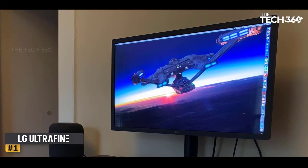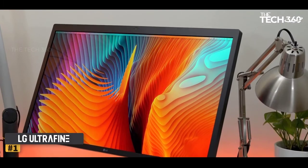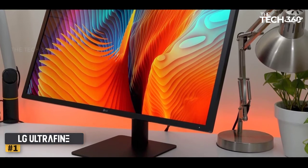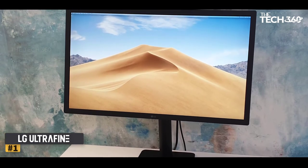The LG UltraFine 24MD4KL is a great monitor for fledgling photo and video editors. Its high resolution and color accuracy make it a perfect fit for anyone getting creative work done. However, the high price point and thick bezels make it hard to recommend for most everyday users.